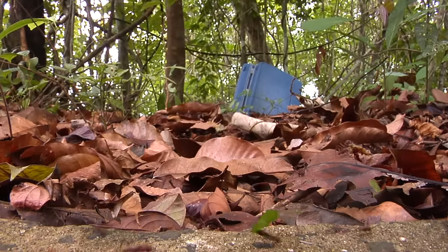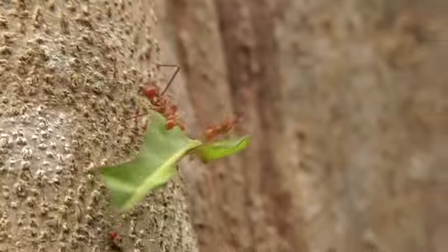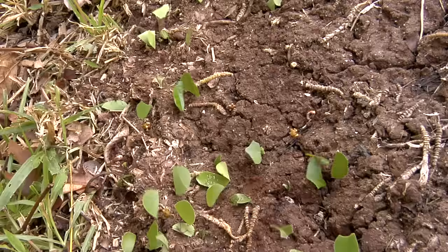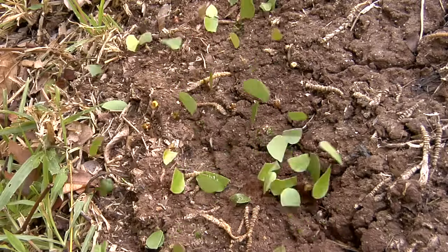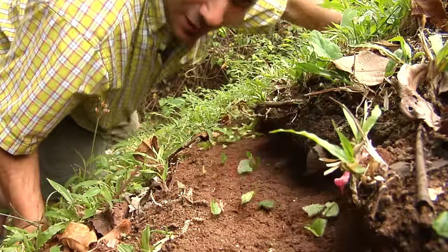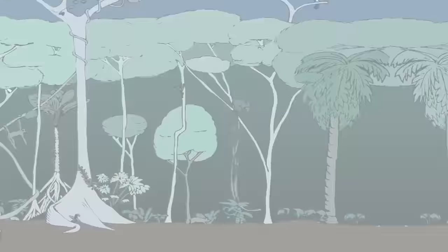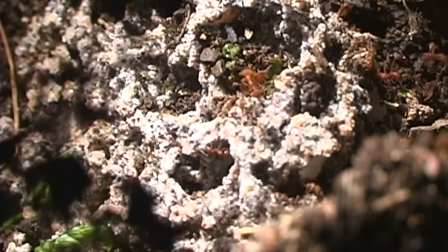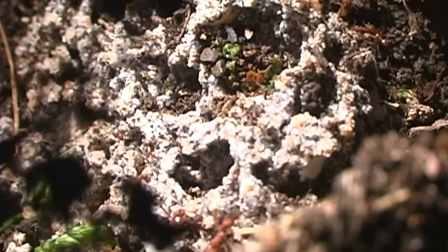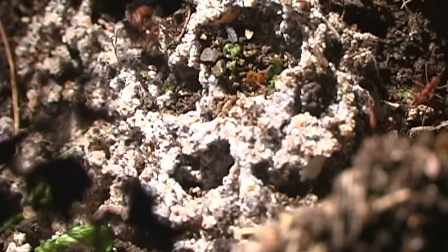These leaf cutter ants actually travel through all the layers of the forest. They begin by taking their leaves from the very tops of the trees, and bring those pieces all the way back down into a subterranean processing plant underground. Let's follow these guys down into their underground layer — here is a perfect environment for the ants to grow the specific fungus that feeds off these pieces of leaves. The ants in turn eat this delicious fungus.